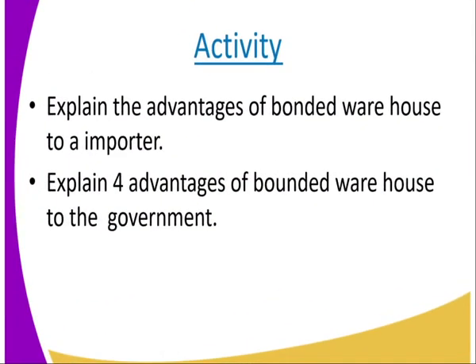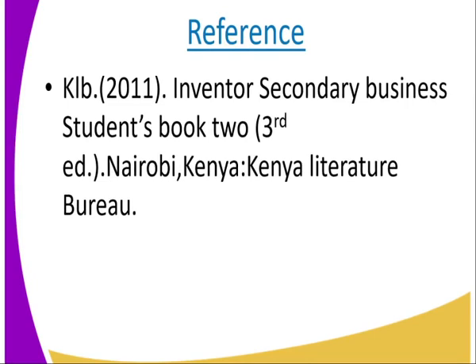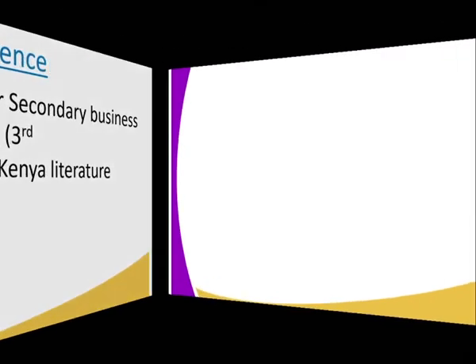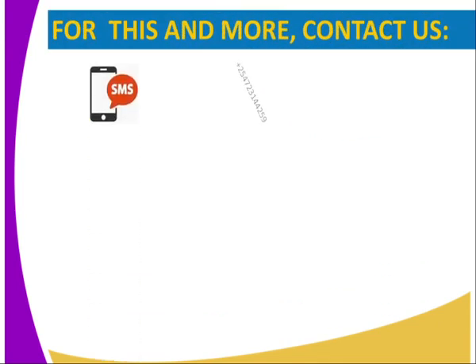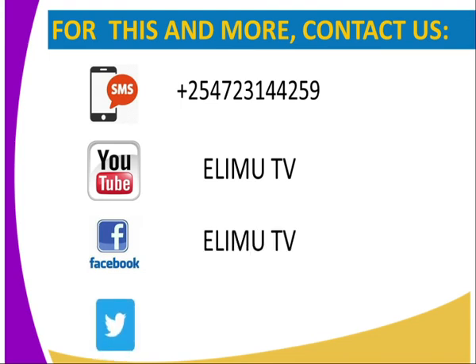Activity: Explain the advantages of the bonded warehouse to an importer. Explain the advantages of the bonded warehouse to the government. Reference: You can get the KCSE 2011 Inventor Secondary Business Student Book 2. If you want to get us, you can reach us through SMS, YouTube, Facebook, or Twitter. Stay tuned to Elim TV. Thank you.